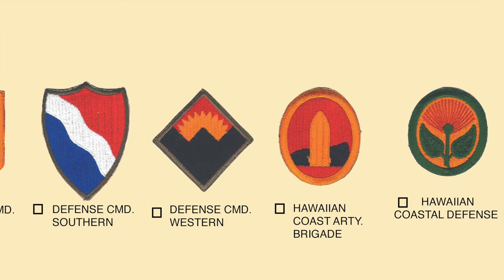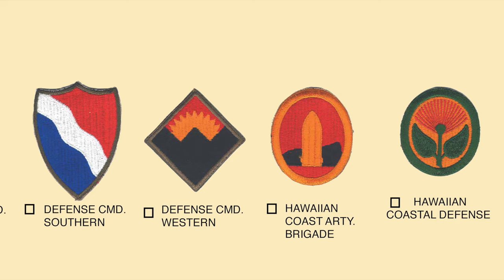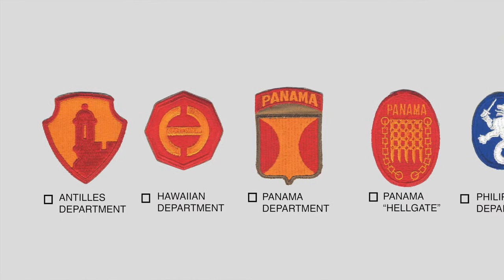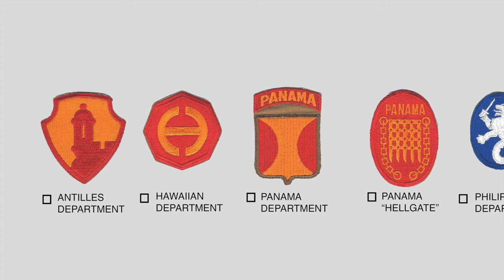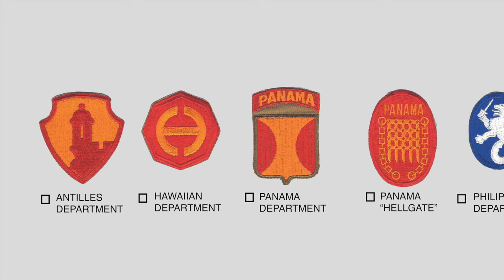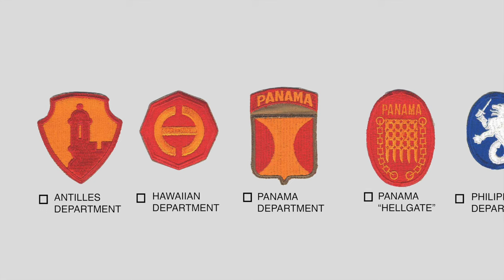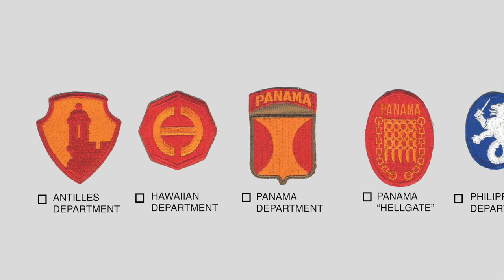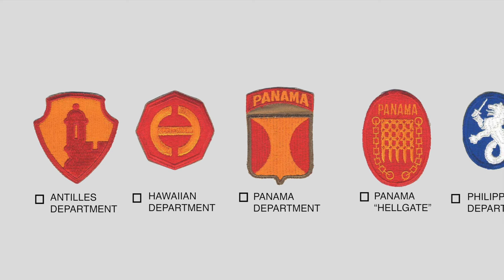Next is a very unusual patch — the Hawaiian Coast Artillery Brigade and the Hawaiian Coastal Defense patch. Now we'll look at a series of patches that Peter Morgan said he used to receive more questions about than any others. The first, on your left, is the Antilles Department, originally organized in 1939 as the Puerto Rican Department, but in 1942 its responsibilities were expanded to include Puerto Rico and the Virgin Islands, and the new Antilles Department was set up in San Juan.